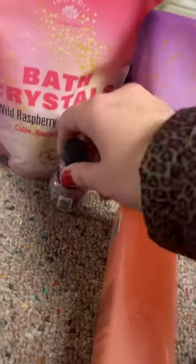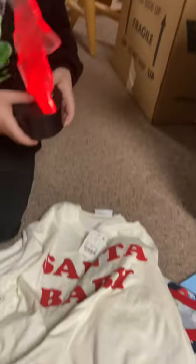And these like two bath crystal things, they go in the bathtub, like this nail polish, the Sweet Apple Cider body wash, Baby Yoda light. And then we have like this face mask.